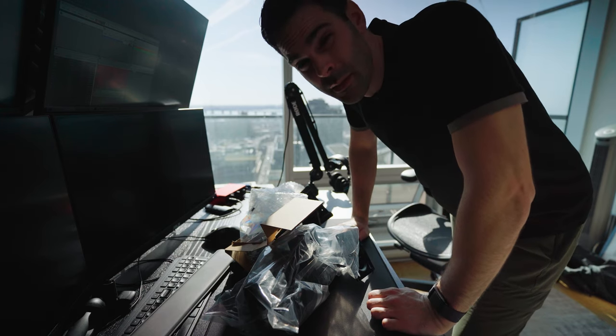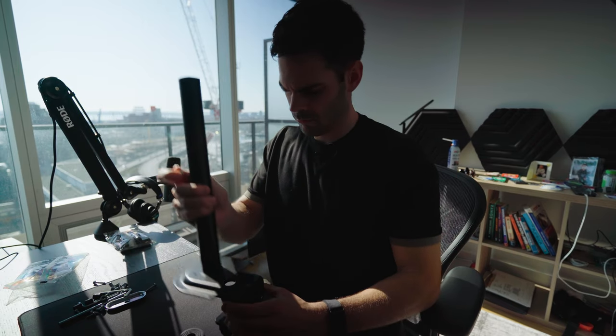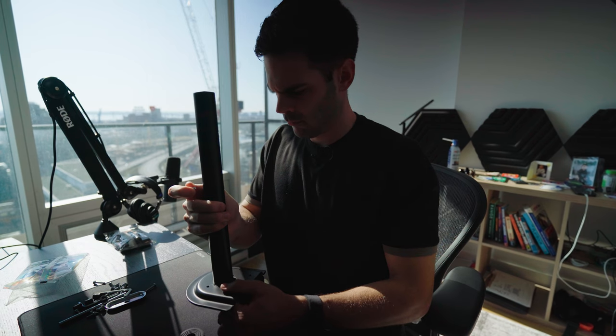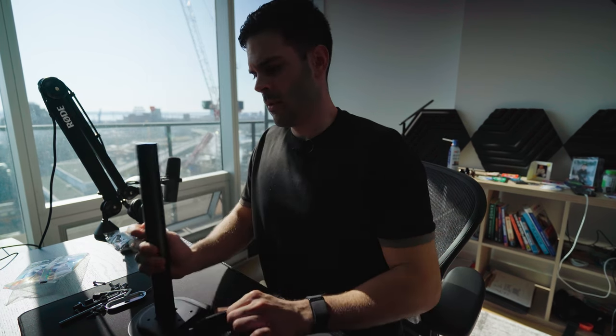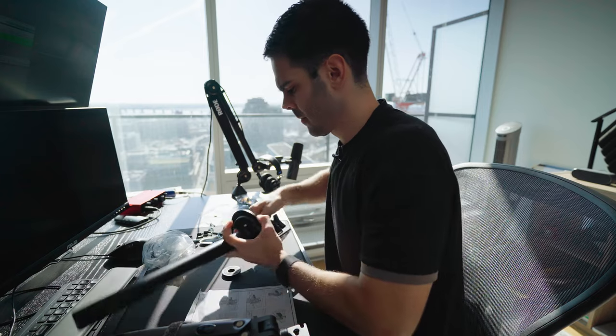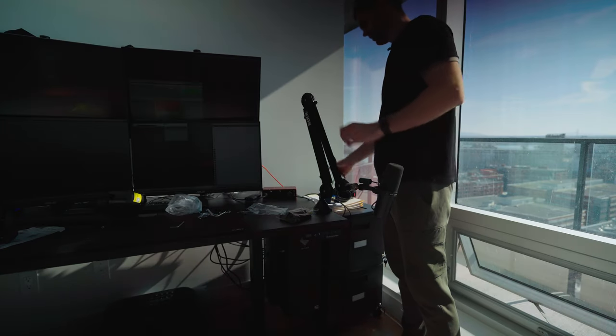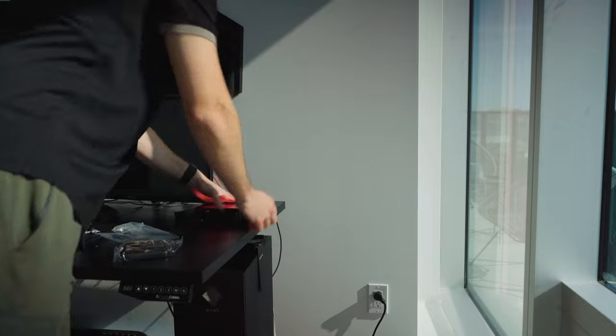I thought it was going to be fewer pieces than this, but apparently we're going to have fun. Everything will be linked down in the description, so if you're looking for the mount or anything else you see here, it'll be down there. You have to be really careful when taking off that little velcro because otherwise the mount is going to break everything around it — it's actually really strong and springy.